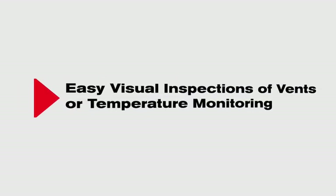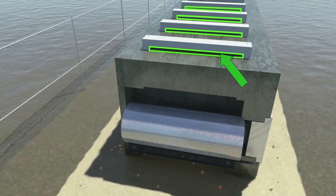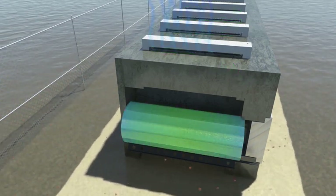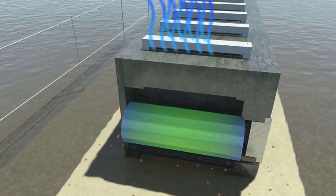The standardized NUHOMS system allows for two alternate surveillance options. First, visual inspection of the bird screens on vents is a simple procedure on the horizontal above-ground NUHOMS modules. Second, thermal performance verification can easily be determined through temperature monitoring.